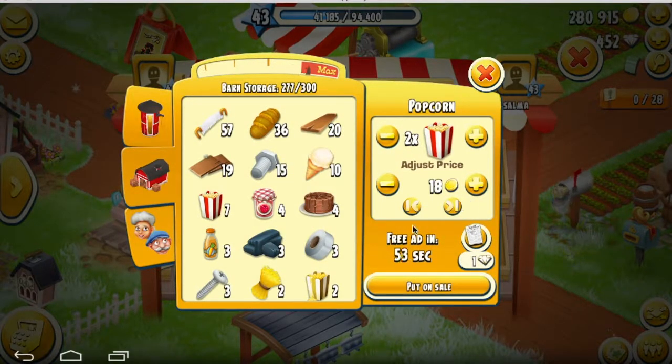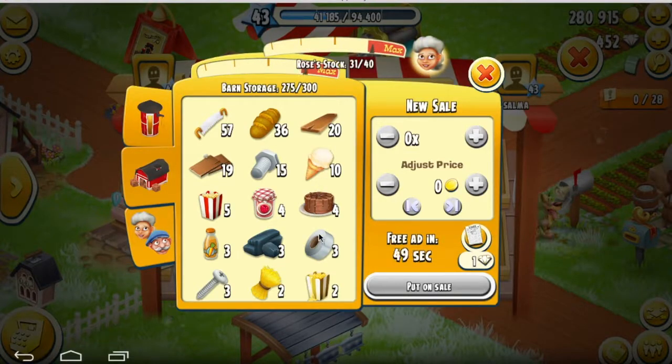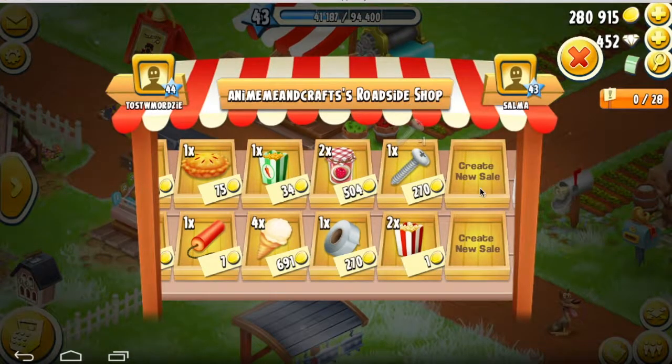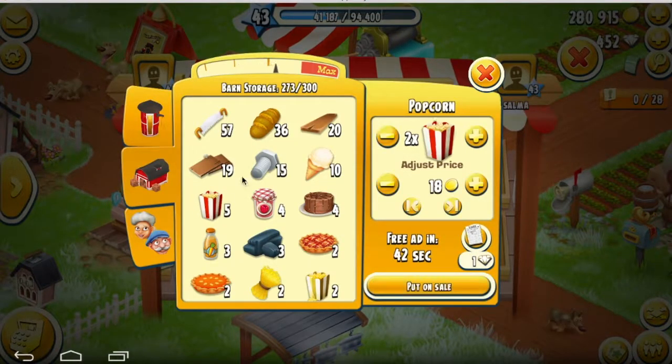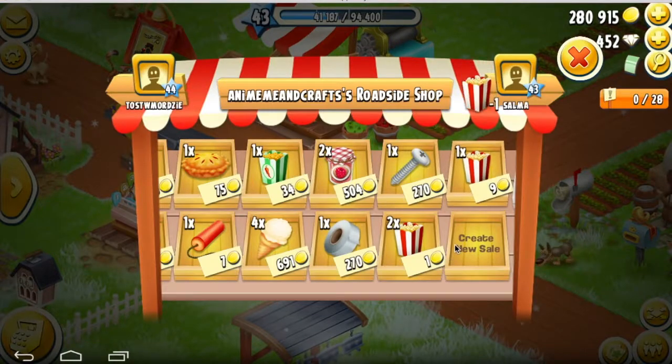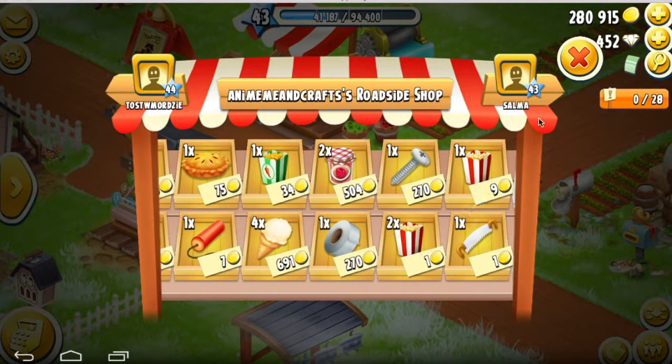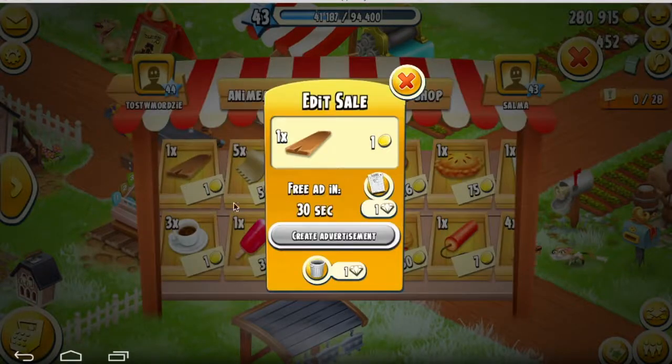Sorry guys, this is taking so long. Thank you so much for watching if you are watching. All right, I'm almost done — I just filled my whole shop with goods. I'm gonna go ahead and put an ad on this plank.